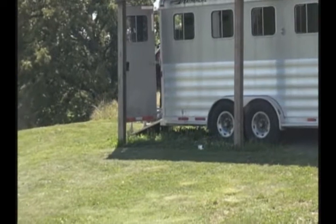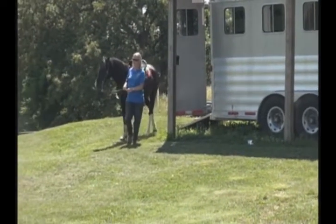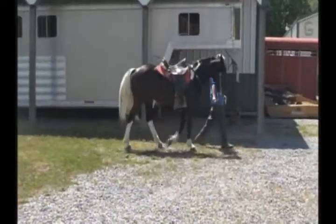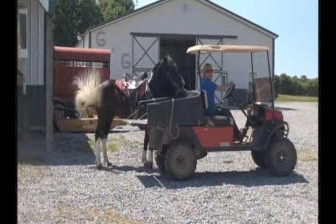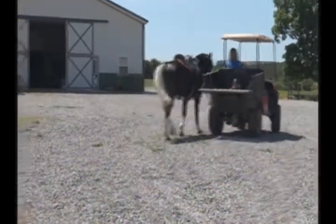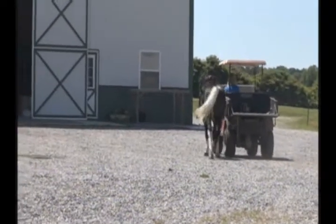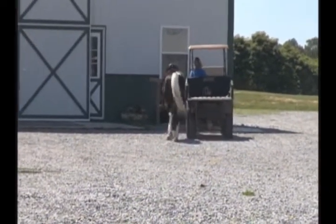If you ever have a horse colicking, people say you've got to make them walk. Please don't do that. When you have a bellyache, what's the last thing you want to do? Move around. If you have your trailer, hook your truck up to it and take your horse on the bumpiest ride you can get — even if it's to the vet, take the old dirt road. That bounce. Every time you step your horse onto the trailer, what's he going to do? He's going to poop. If you've got a colicking baby, what do you do? You rock them, you shake them — like that trailer does.